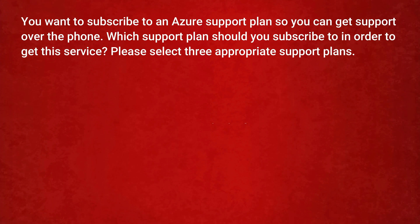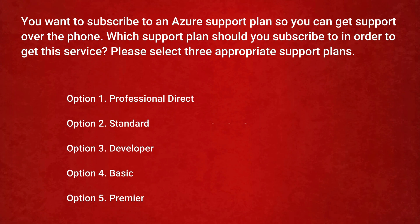The next question is: you want to subscribe to an Azure support plan so you can get support over the phone. Which support plan should you subscribe to in order to get this service? Please select three appropriate support plans. Option 1: Professional Direct. Option 2: Standard. Option 3: Developer. Option 4: Basic. Option 5: Premier.